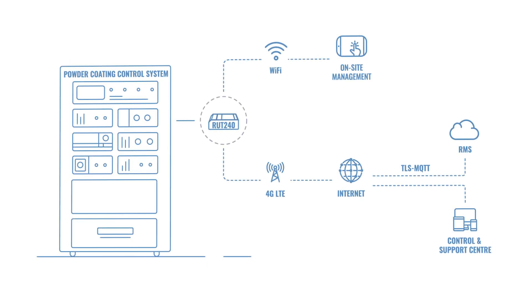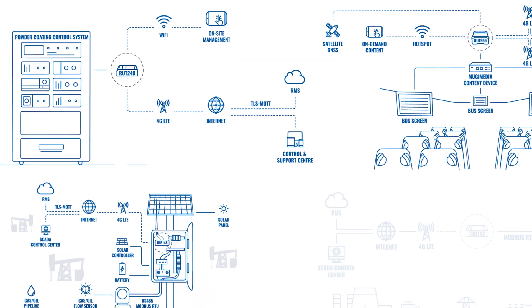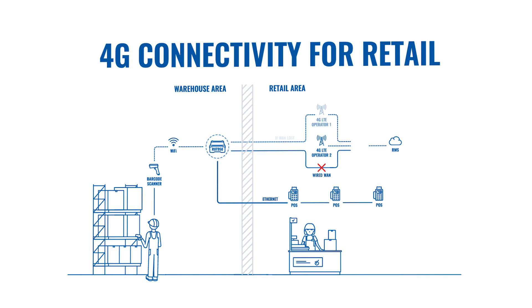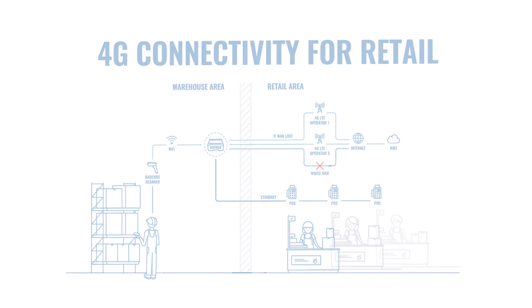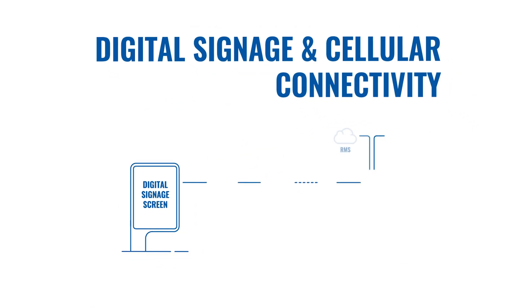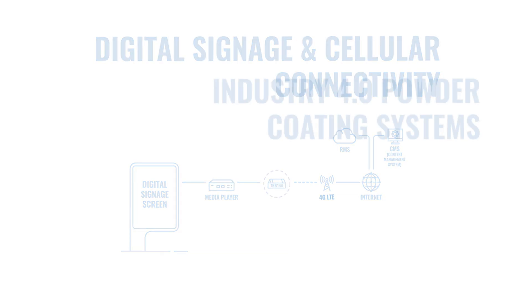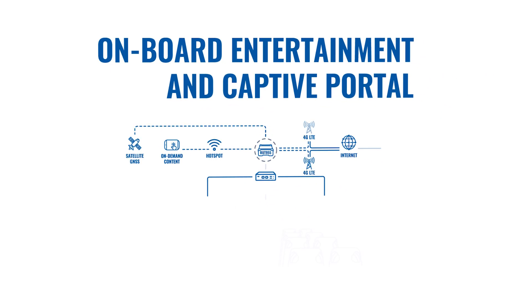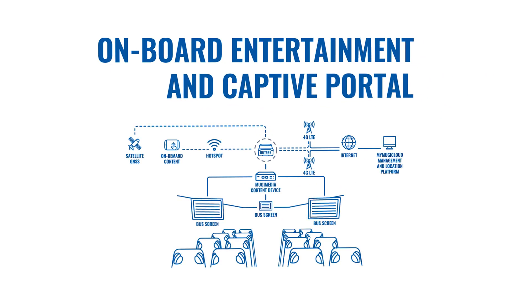The RMS access solution can be used in different use cases. For example, system configuration issues can be easily resolved by connecting to the remote networking device. Digital signage infrastructure can be securely and remotely controlled in real time. Systems with remote connectivity channels allow system operators to manage all processes, and connectivity disruptions can be conveniently resolved from a remote location.